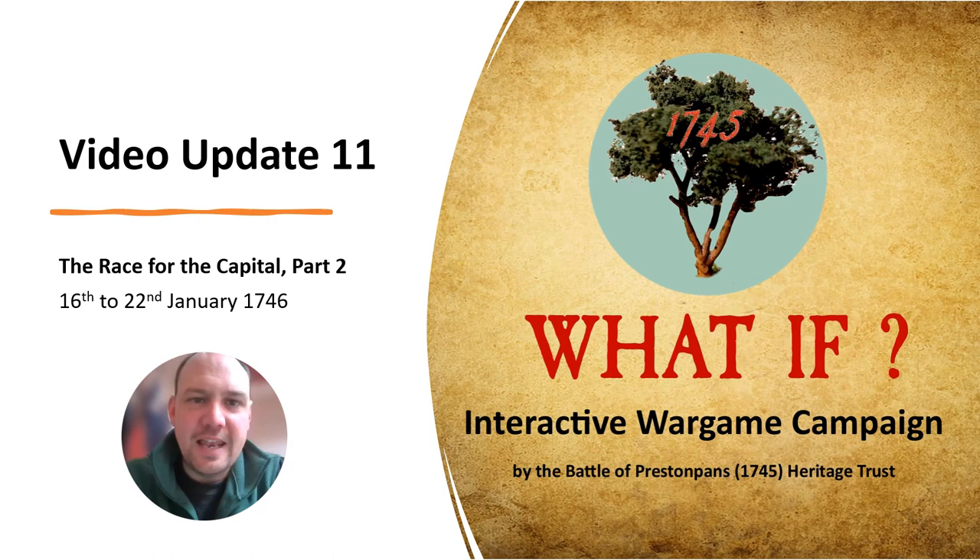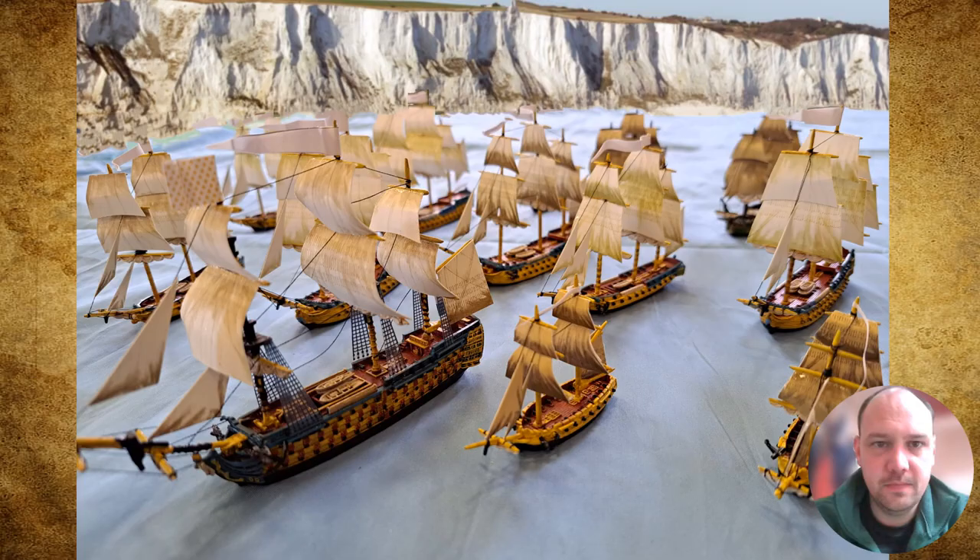Hello, it's Aaron here at the Battle of Prestonpans Jacobite Museum with the 11th video update for our What-If interactive war game campaign, imagining what might have happened in 1745 and 1746 if the strategic decisions had been taken by our social media followers. Thanks for all of you who've been following along. Things are starting to get quite exciting, with a lot of new soldiers appearing on our campaign table and therefore a lot of painting work. I should give a shout out to especially Dave and Brett, who've been busy painting up figures along with myself to make sure we're in a position to fight out the next phase of the campaign.